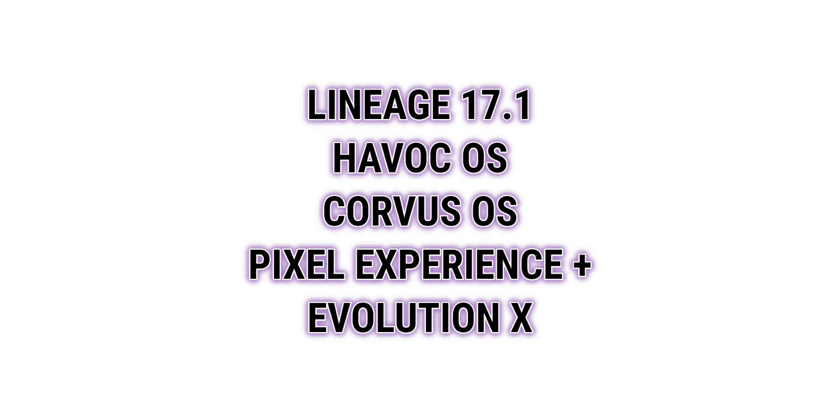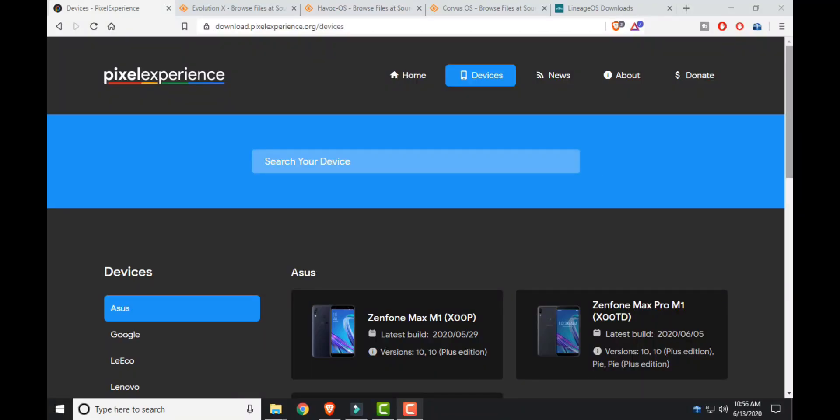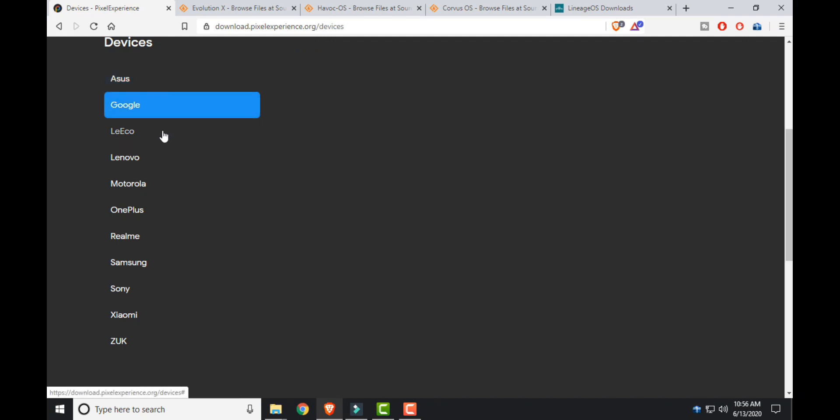The top 5 ROMs we are comparing here are HavocOS, LineageOS, CorvusOS, Pixel Experience Plus, and EvolutionX. All of these ROMs are very popular and available for almost all devices.